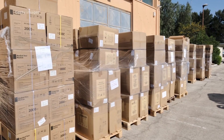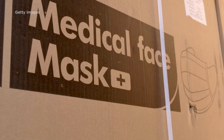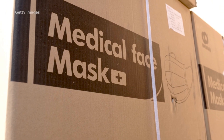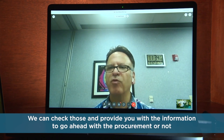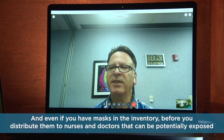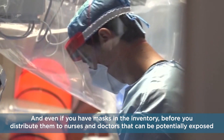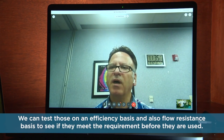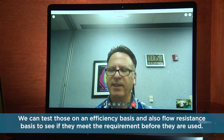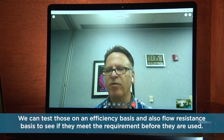Dr. Khaliq says healthcare systems are spending hundreds of millions of dollars on fake masks. That's why the Institute is offering to test how well those masks work within just three days. Samples can be sent to them, and they can provide information on whether to go ahead with the procurement. Even if you have masks in inventory, before distributing them to nurses and doctors who may be exposed, they can test those on an efficiency basis and also a flow resistance basis to see if they meet the requirement before use.